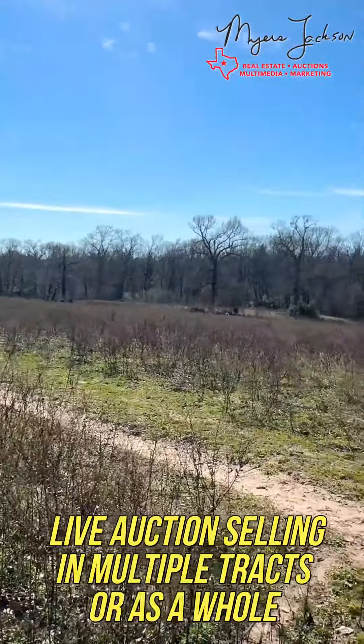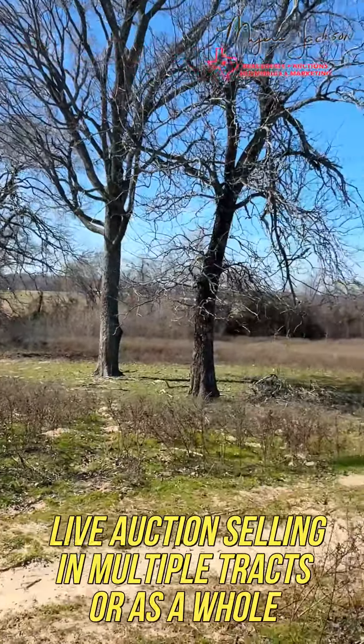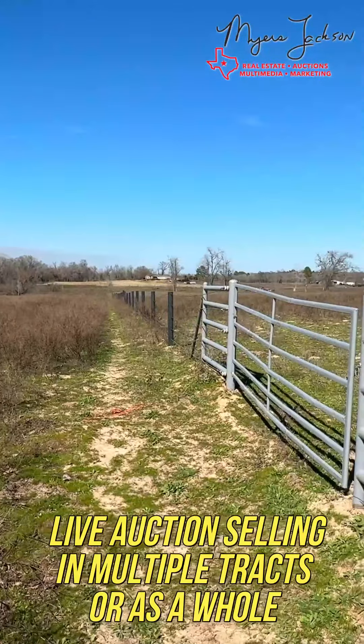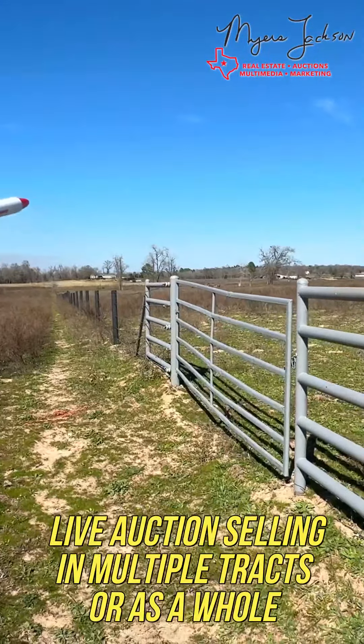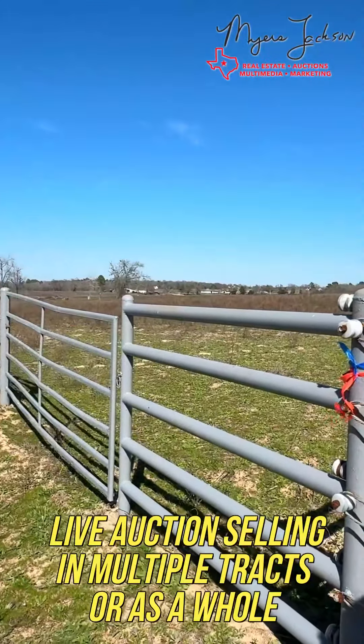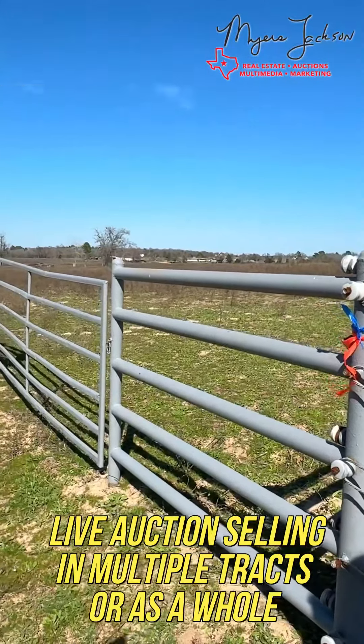We're going to come along right here and look at this big row of trees right here — that's your western boundary. There's the pond that you were looking at a while ago. This is the pasture that we were talking about that wasn't part of the sale. And then track number seven goes to the road up to the front. And there's what we call an outpiece — that part's not for sale.